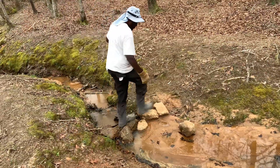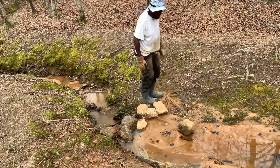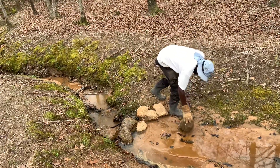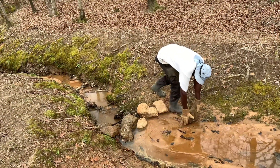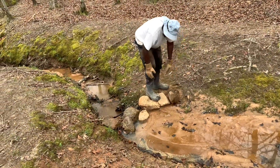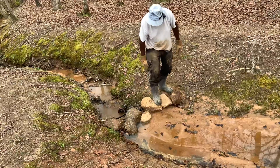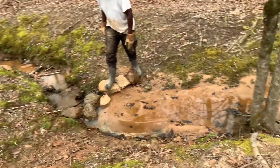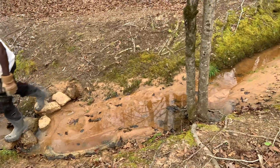There's quicksand down there, dad. Not yet. The other small dam has slowed the water a little bit. See, it's starting to work, you guys. It's starting to work.